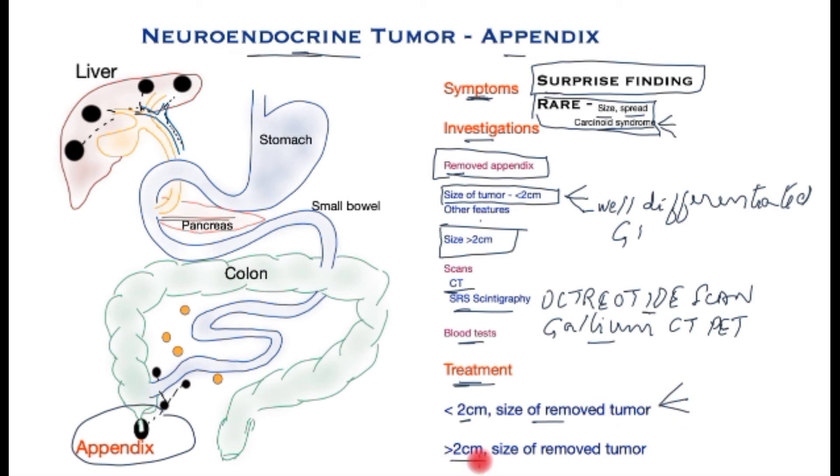Tumours greater than two centimetres in size, or those that have potential for malignant spread, will require a further operation to ensure the cancer is completely removed. This will include removal of the colon on the right side — a procedure called right hemicolectomy — including the lymph nodes, and then re-establishing bowel continuity by joining the small bowel to the colon further downstream.